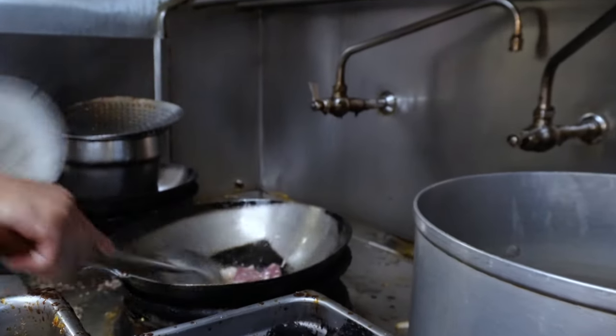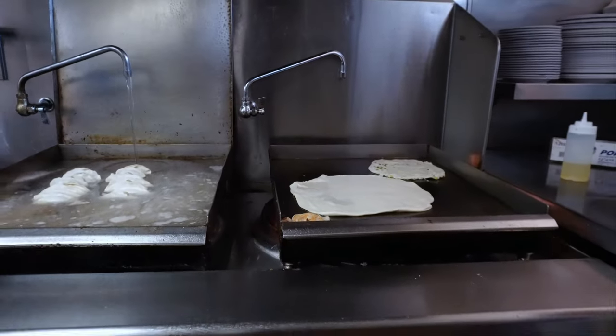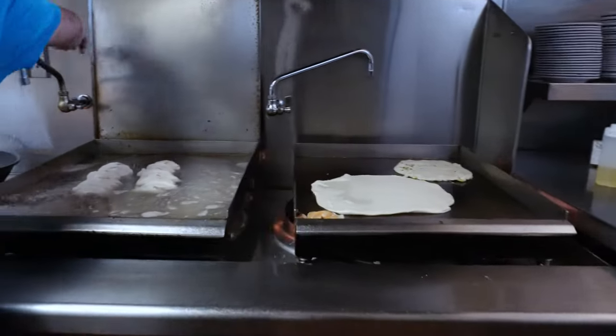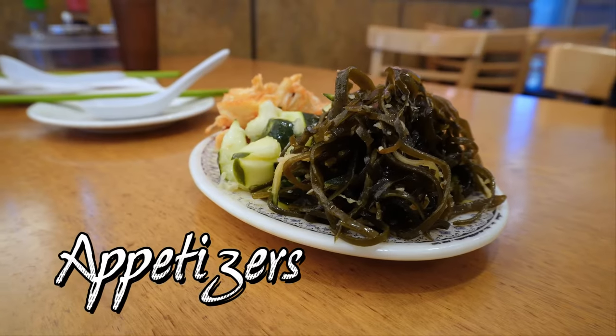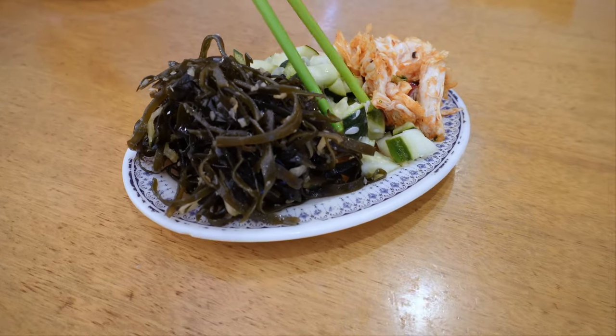I can't wait to eat all these dishes. Oh my god! Let's do this! First off, appetizers! It's seaweed, cucumber, and pickled cabbage.